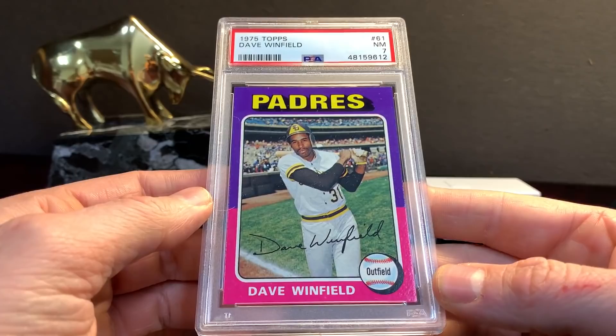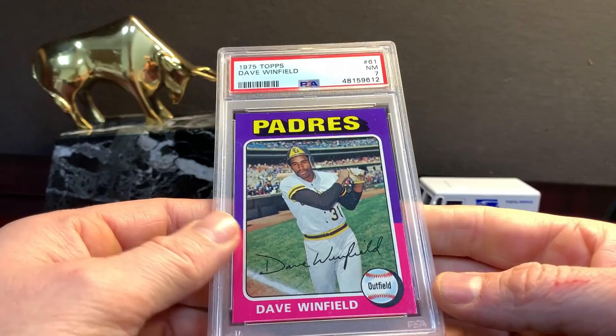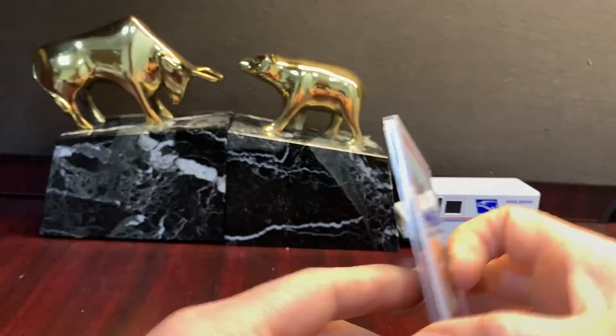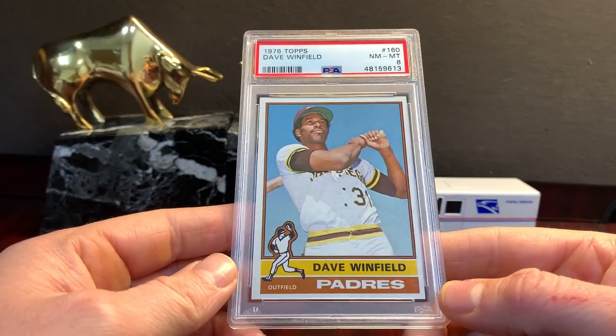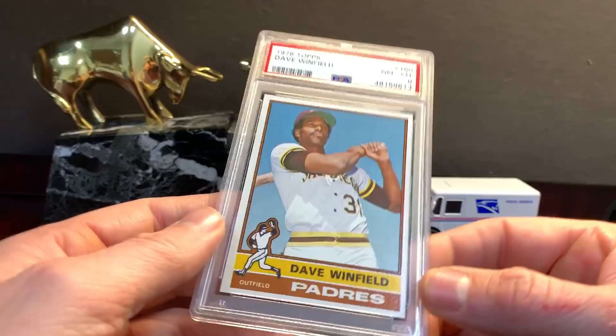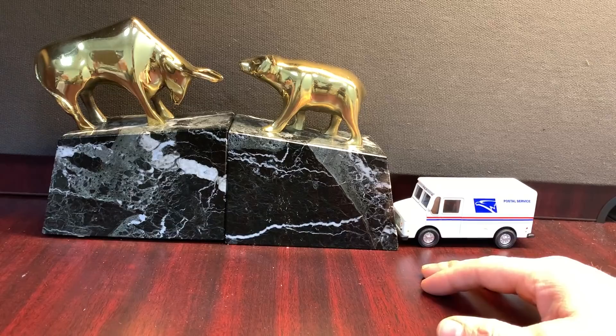Winfield. I think this was an SGC 7.5 or 8 that I thought looked like a PSA 8 or 8.5. It's a nice copy — there's a little white in the top right corner so it's definitely not mint, but that is definitely undergraded. '76 Topps Winfield. Most channels will only say when they're undergraded when they're complaining. Eddie Murray — I got it in a pack and thought it looked like a ten, got a nine. '81 Fleer.